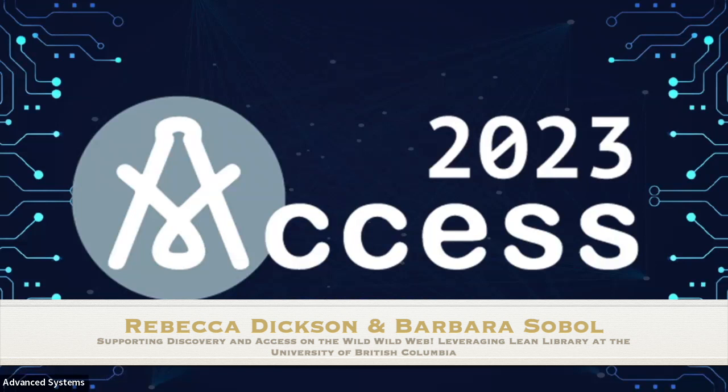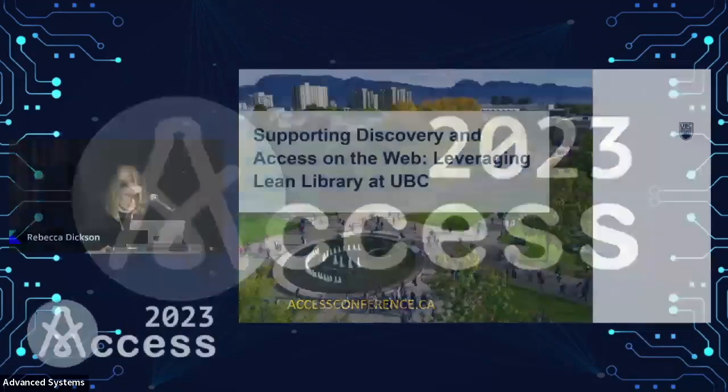I'm here today to do a really quick talk about some of the work we're doing to support discovery and access and bridge that gap. You may have heard of this thing called the internet, and we've been excited about AI, but that's where people are searching these days. So we're going to talk about a tool that we're leveraging at Lean Library to try to make connections a little bit more seamless.